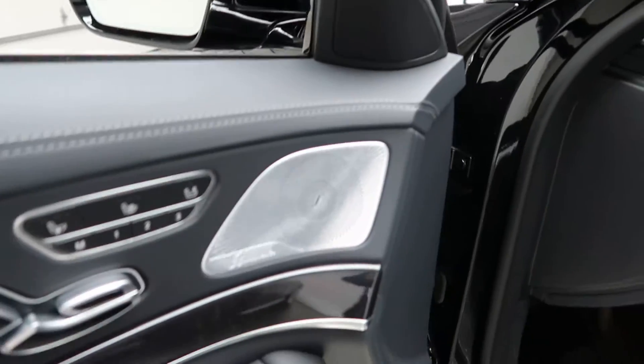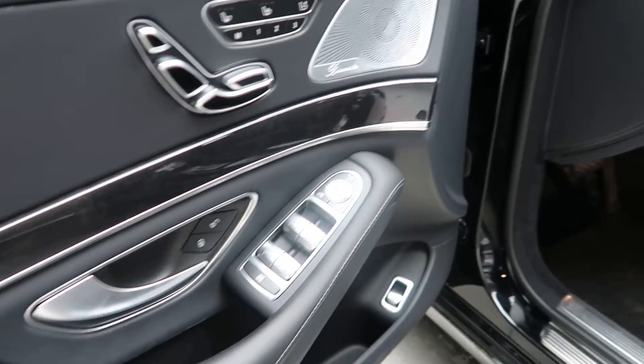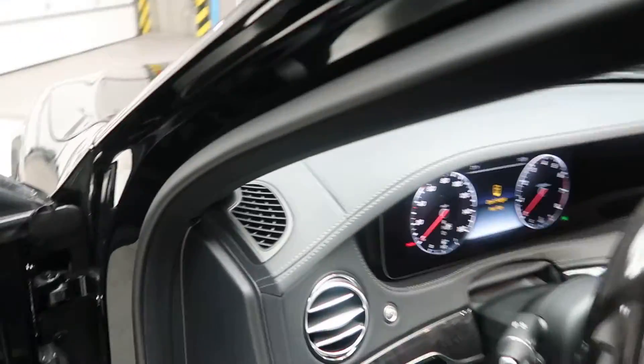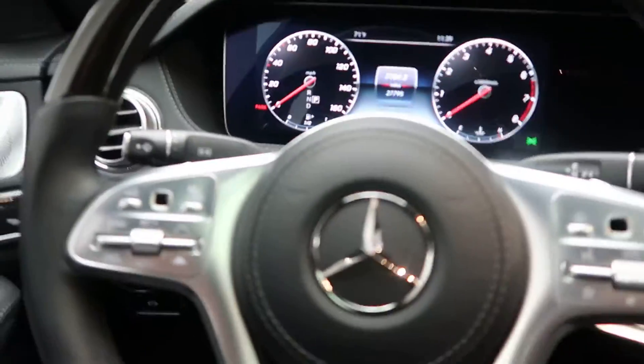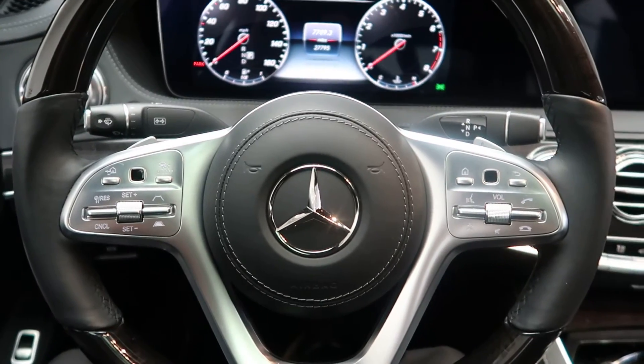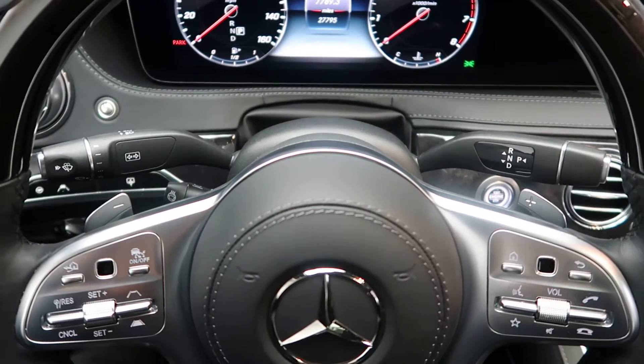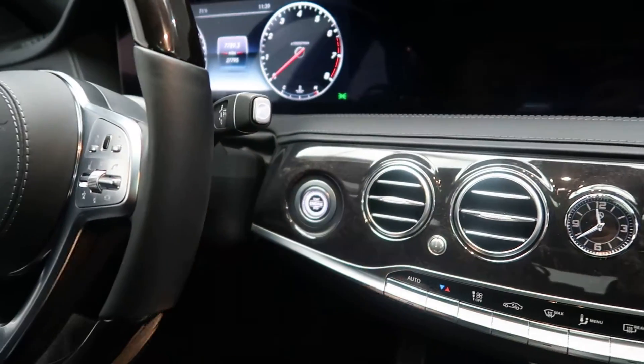Premium One package with Burmester sound system. Heated and cooled seats. Memory seats. Illuminated door sills. Poplar wood and leather steering wheel. Smartphone integration with Android Auto and Apple CarPlay. Touchpad steering wheel controls. Paddle shifters for extra performance. Push start ignition.